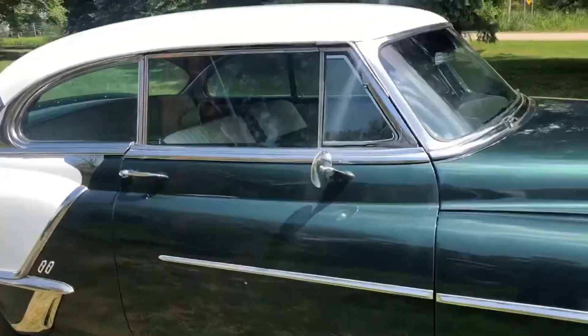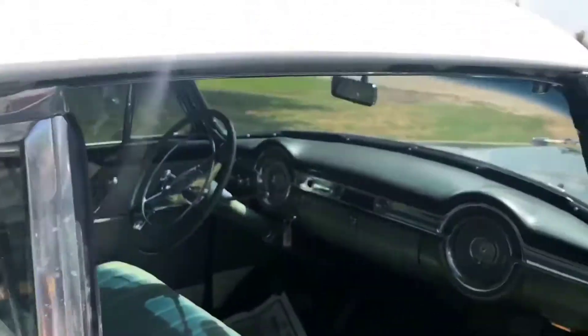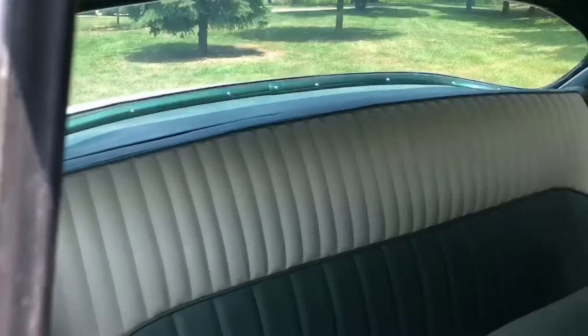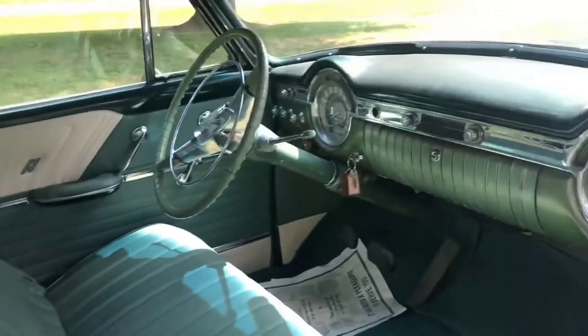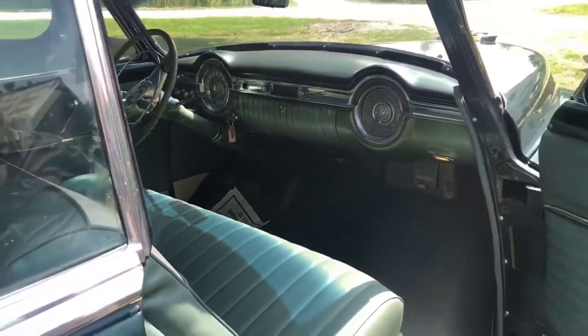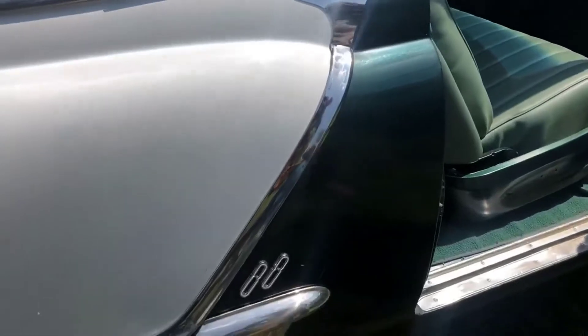The car is just too damn nice to be used for that. So my brother got it from me, and in turn his father-in-law got it from him and did the restoration. This is not a concourse restoration — it's a very good amateur restoration. It is a three-speed on the column standard shift car, which is rare, and doubly rare in a hardtop or convertible.